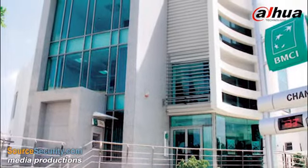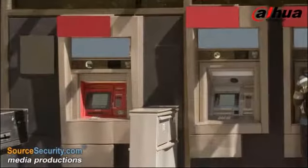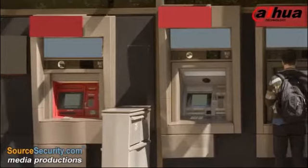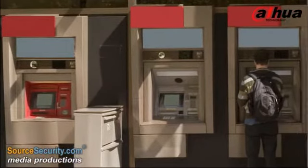Afaf Raid, sales manager of Country Technologies, said of the installation: With Dahua's good quality and services, BMCI is confident that it can handle any emergencies that arise and standardise its internal security management.